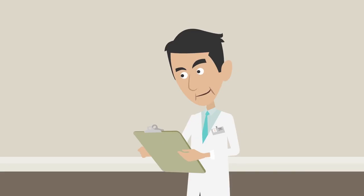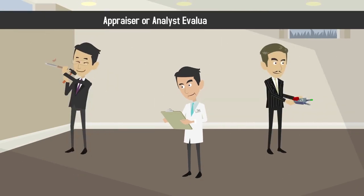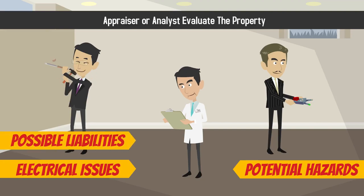Step 3: Evaluate the property. Never sign on the dotted line without having an appraiser or analyst evaluate the property for things like potential hazards, electrical issues, and possible liabilities.